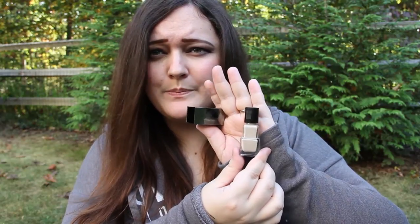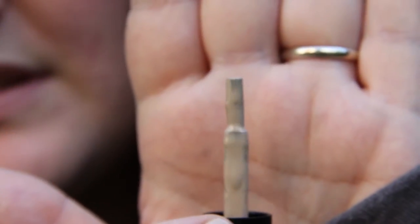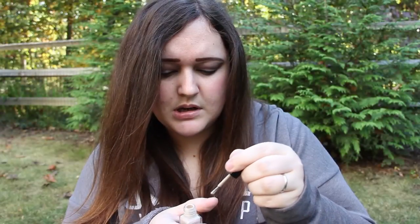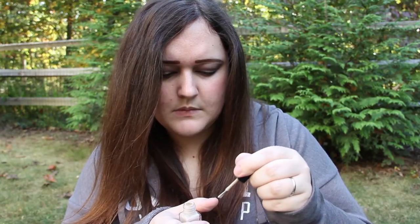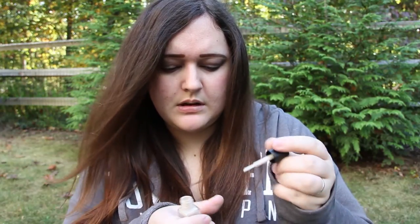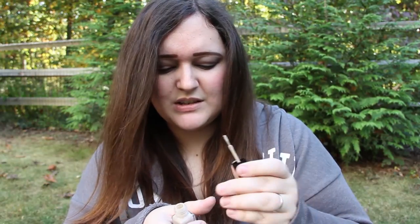The cap is removable, and this is what it looks like. We're going to try it on camera. Interesting brush — this is what the brush looks like. I'm just going to paint a nail. Normally I do not paint my fingernails, because the type of work I do it just doesn't last. It never looks good. And I feel like I have chunky little hands.